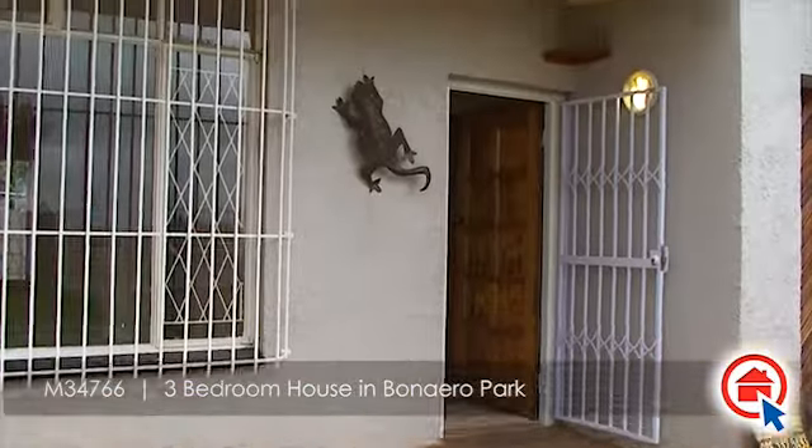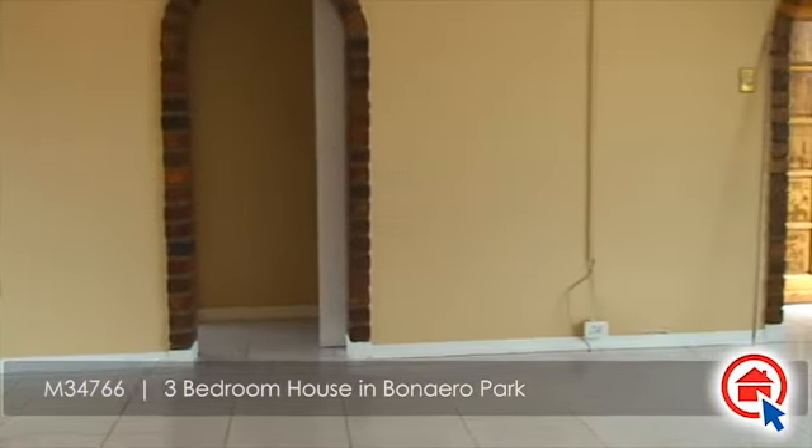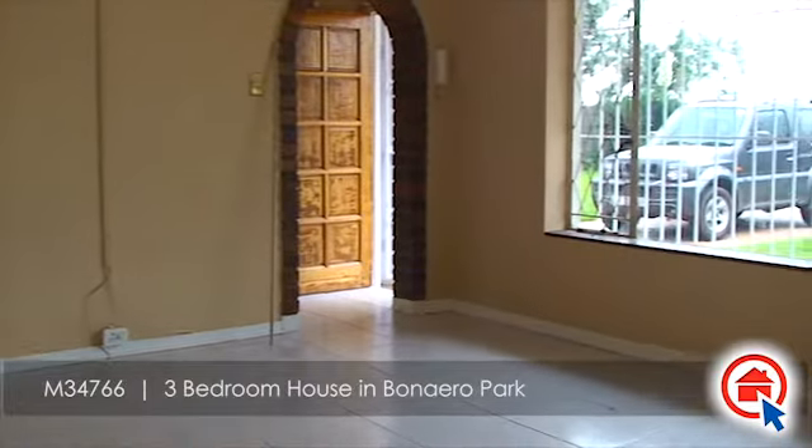This delightful family home is situated in the established suburb of Bonera Park and comprises of an open plan lounge and dining room.